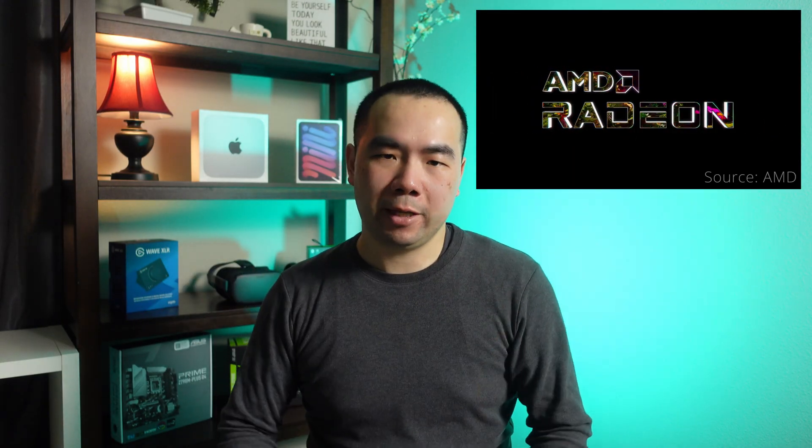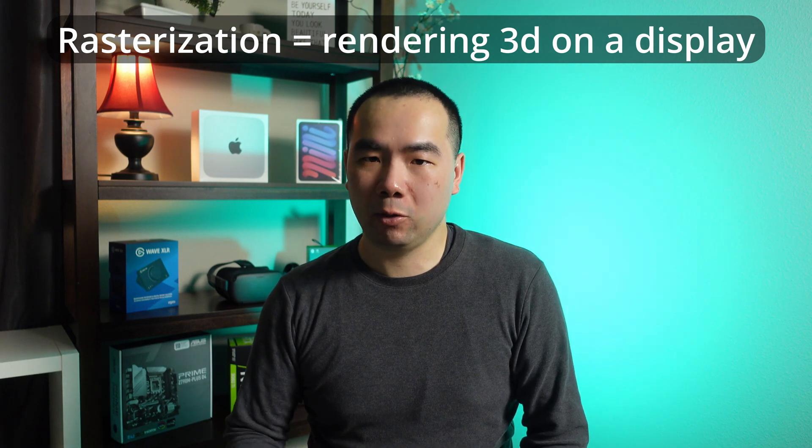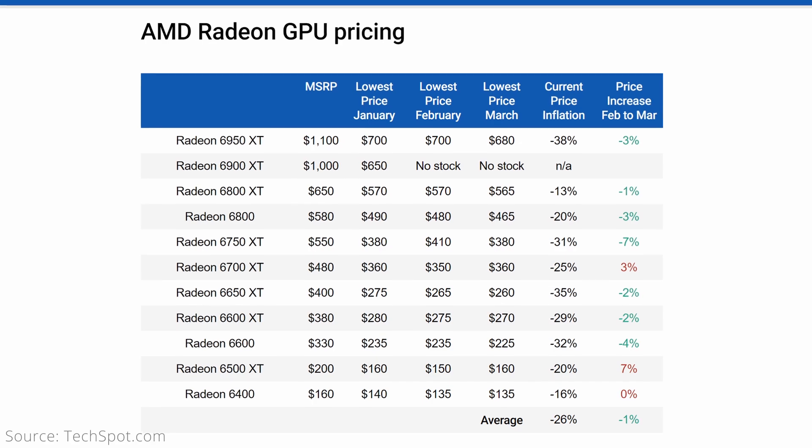So then that's it — the 4070 is terrible and you should just go AMD? Well, not quite. Keep in mind that these numbers are for pure rasterization performance, and there are additional features, including ray tracing, that you may want in a GPU. We'll talk more about those in a bit, but AMD has certainly priced their cards aggressively as far as rasterization performance is concerned.